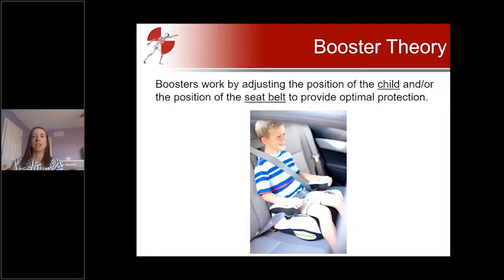Back to the basics: at their most basic level, boosters work by adjusting the position of the child and/or the position of the seat belt to provide optimal protection. Some ways the booster does this include making sure the shoulder belt is centered over the shoulder — not too close to the neck and not too close to the edge where it might slip off. Boosters also adjust the lap belt so it sits low on the hips or tops of the thighs, ensuring it's not too high over the child's stomach. Boosters can also help prevent slouching by effectively shortening the seating surface so the child can sit with knees comfortably bent over the edge.